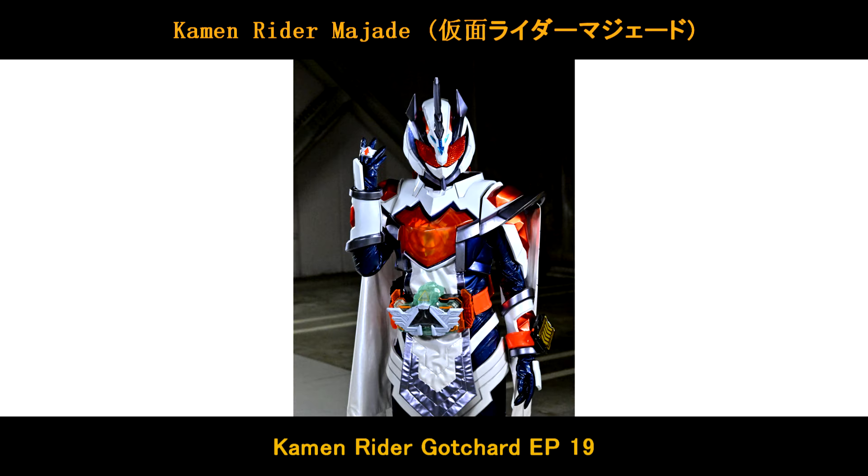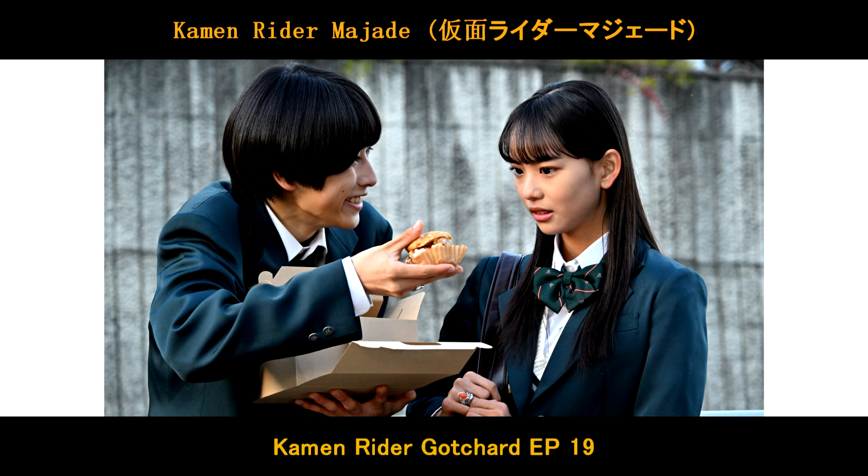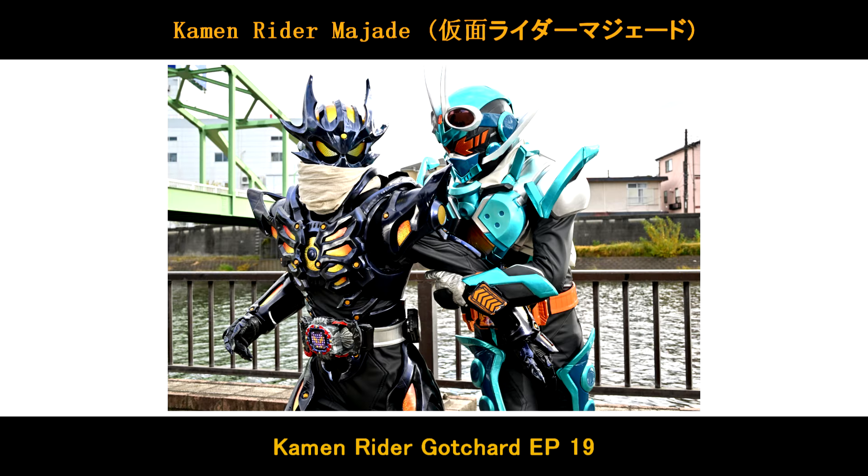Kamen Rider Magietto is gonna debut in Kamen Rider Gatchard Episode 19 this week. Stay tuned! There are new scenes from Episode 19. Can you take a look?